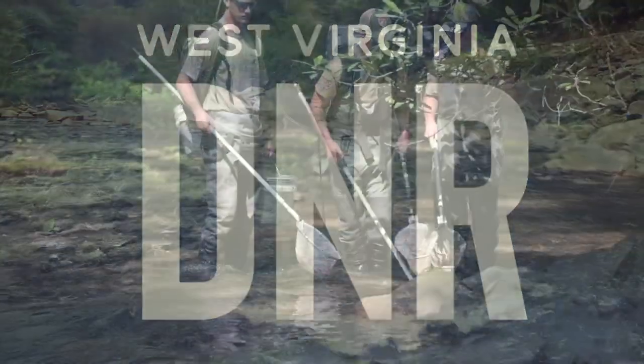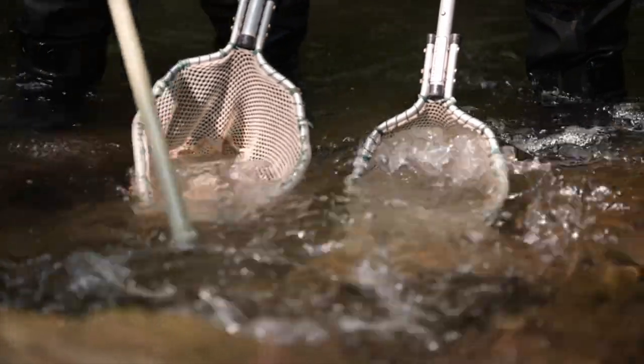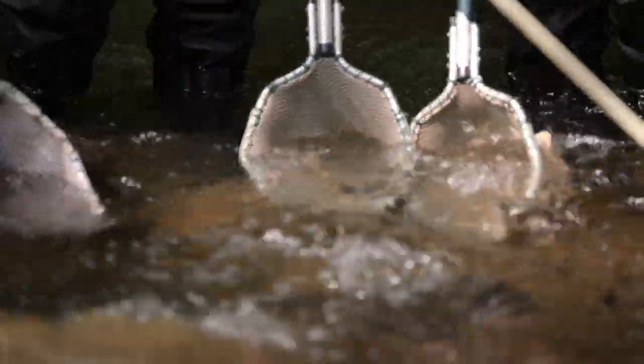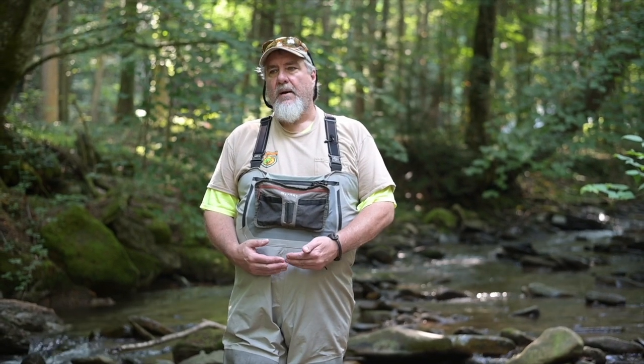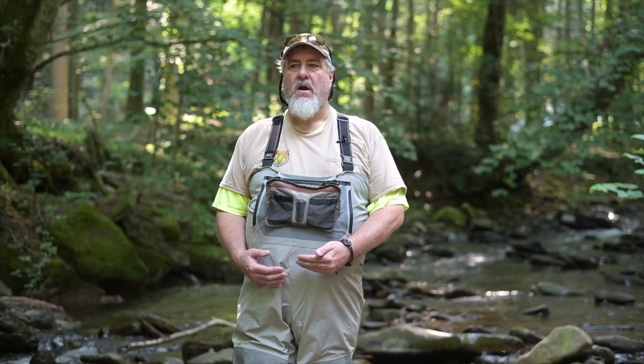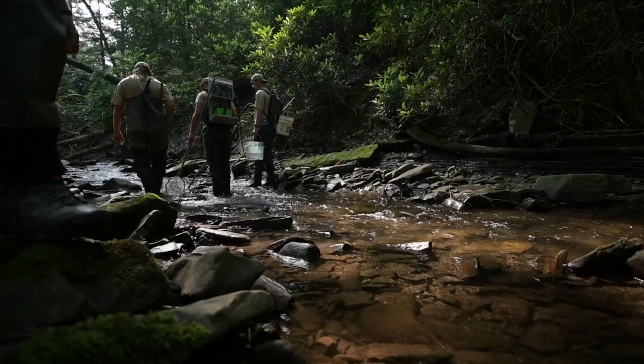Today we're going to collect up to maybe 30 or 40 individuals. We'll get a little fin clip from them, and from that information we'll be able to tell how good the population is, how diverse their genetics are, and whether there are any conservation threats to the population based on too few individuals.